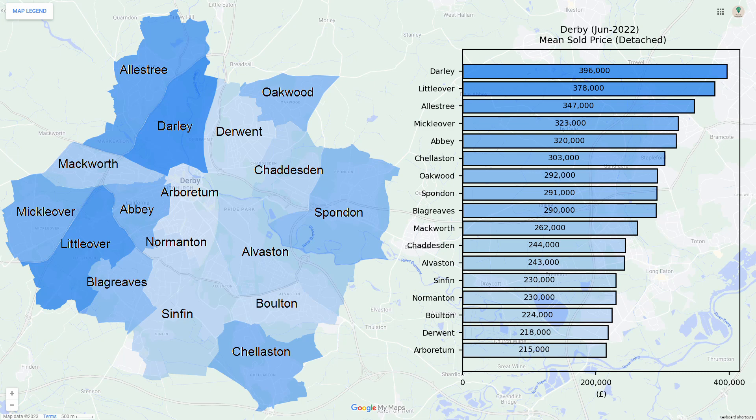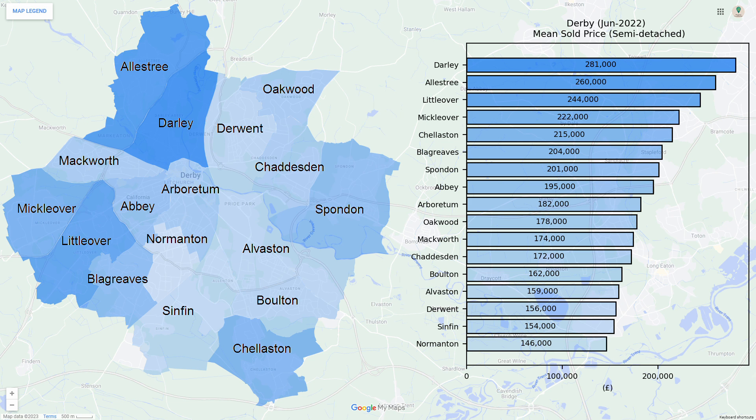Here we have the mean sold property price by ward for detached properties in Derby. Generally the central and central eastern wards are the cheapest to invest in. These are the sold prices for the semi-detached properties. The western wards are particularly expensive in comparison to the rest.